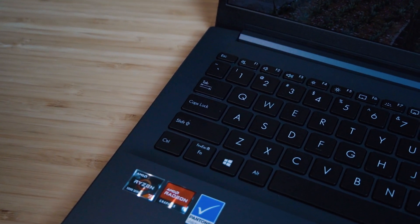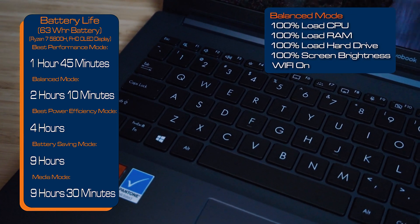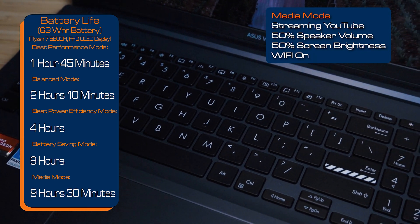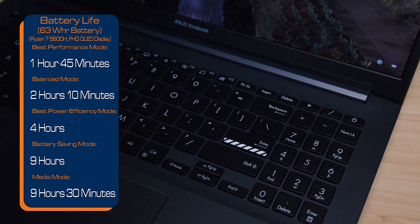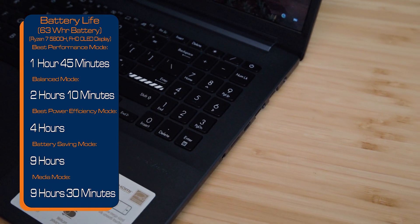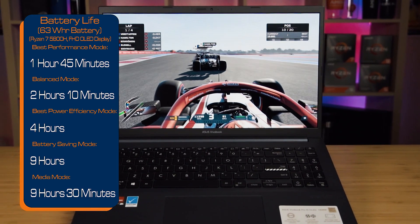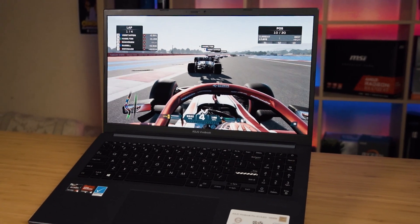For battery life, I tested the AMD VivoBook Pro 15 in five modes in Windows 11. In best performance mode: 1 hour 45 minutes. Balanced mode: 2 hours 10 minutes. Best power efficiency: 4 hours. Battery saving mode: 9 hours. Media mode: 9 hours 30 minutes. Note that I apply a very consistent workload across all system resources, so you should get better numbers in real use. I can't directly compare with the Intel version since that model has discrete graphics, which is typically far more power-hungry.